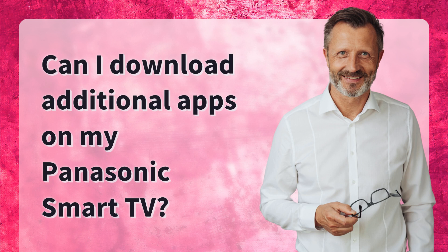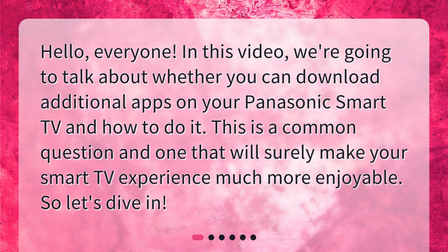Can I download additional apps on my Panasonic Smart TV? Hello everyone. In this video, we're going to talk about whether you can download additional apps on your Panasonic Smart TV and how to do it. This is a common question and one that will surely make your Smart TV experience much more enjoyable. Let's dive in.